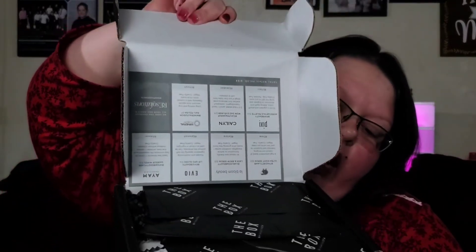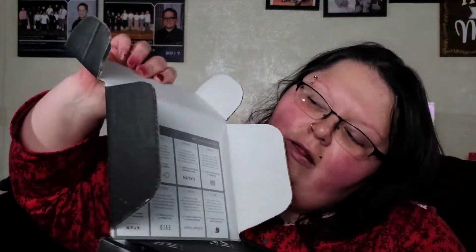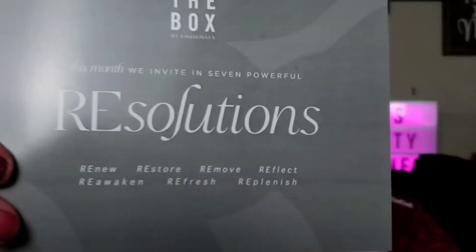It looks like this. My card is right here — I notice they don't have their sayings much anymore on the front. You get this card and it tells you everything that's in here. My total retail value says $155.